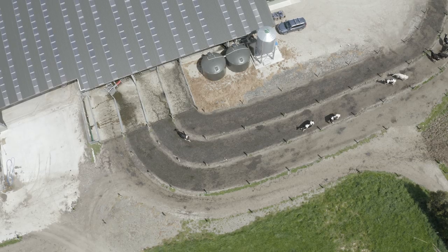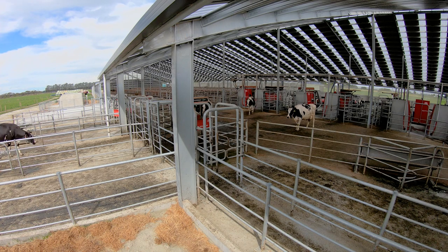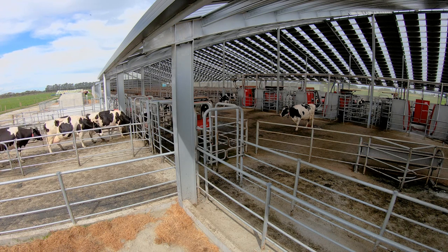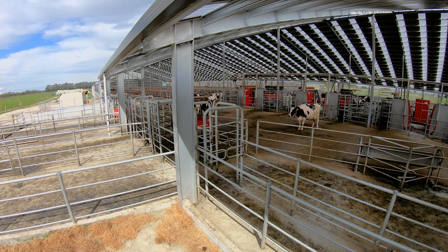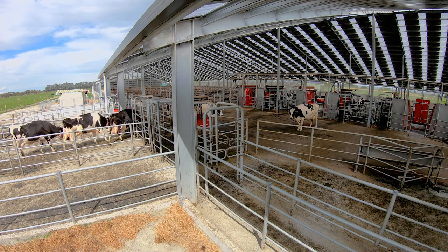With the Lely Astronaut milkers, our cows are now fed according to their production — so it's performance-based feeding. Our big milking cows are getting more feed compared to the rest, and that's definitely seeing a big benefit for those high producers now being fed the extra grain they actually require to keep them going.